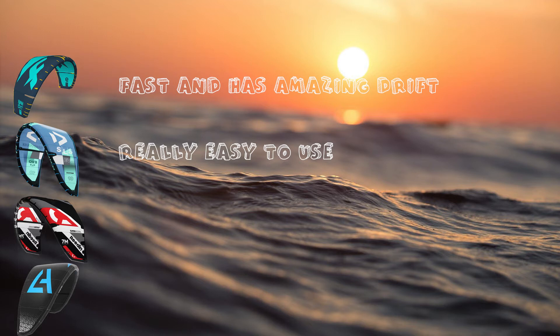Testing and now shortly owning the Reading Supermodel version 2, I can say looping this kite is definitely the easiest out of the four.